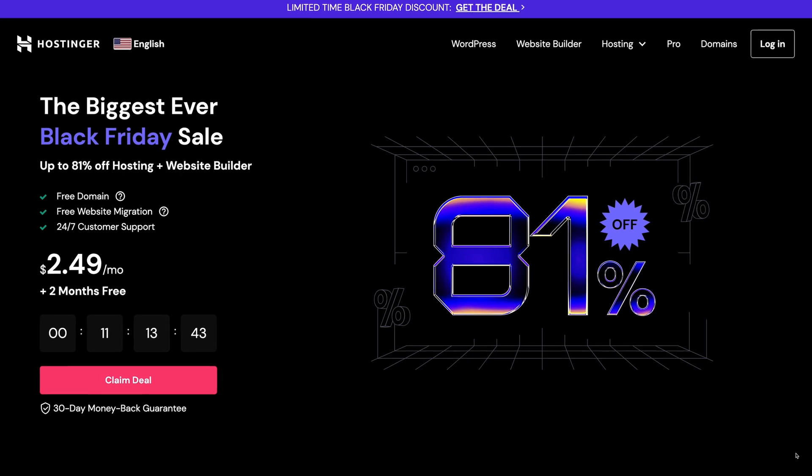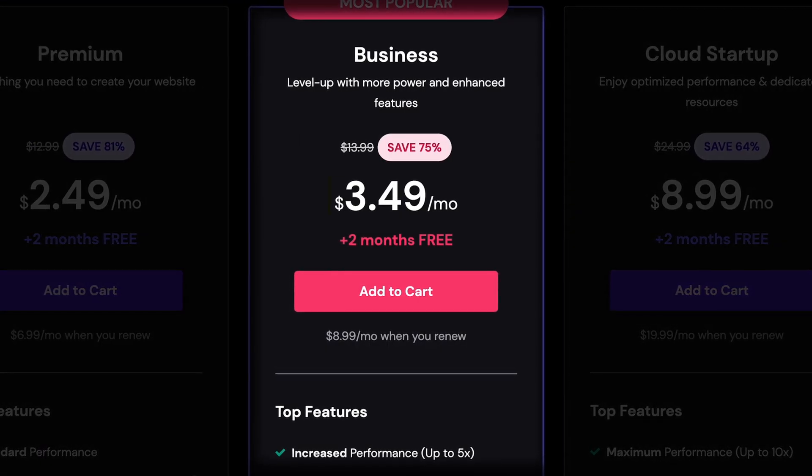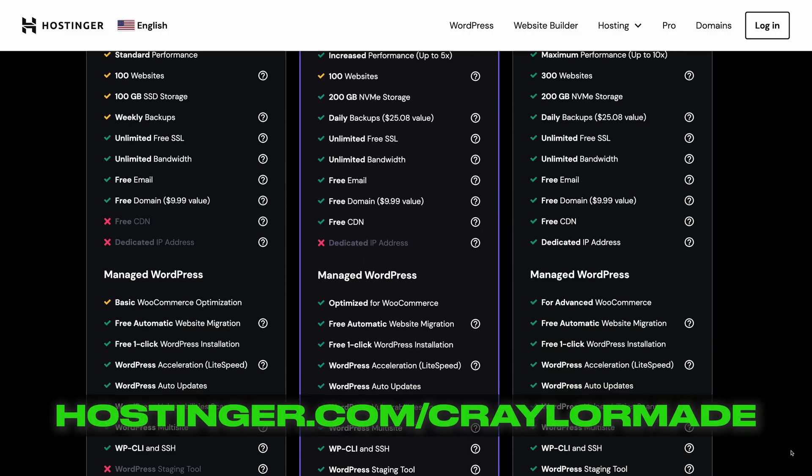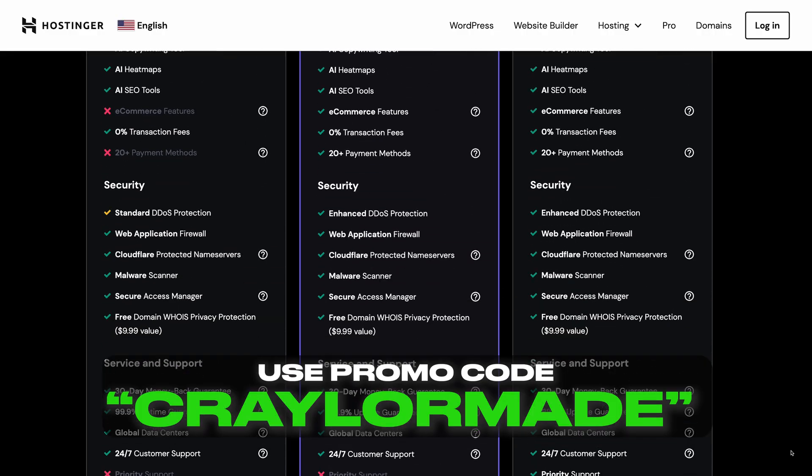You can follow this All-in-One WP Migration process using any web host, but I would definitely recommend checking out Hostinger — I'm a big fan of the features they provide at such an affordable price. Make sure to go to hostinger.com/KraylorMade and use promo code KraylorMade for additional savings. Now that you have your new hosting, you might want to set up a custom email next — I've got an entire tutorial on how to set up Google Workspace that you can check out.